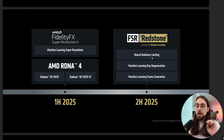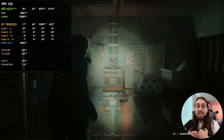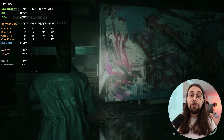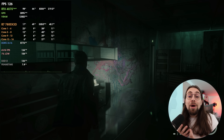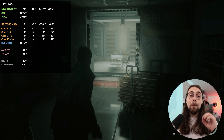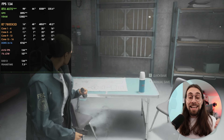Ray regeneration and machine learning frame generation are both very important. If you go to Alan Wake 2, for example, when you enable path tracing, you need a very good denoiser. The denoiser is what actually takes away a lot of performance. That's why in games that feature ray reconstruction and path tracing, Nvidia usually performs much better. So if you had a way to enable ray regeneration in Alan Wake 2 for AMD cards, the performance with path tracing would be much, much higher, because what costs a lot of performance is that in-game denoiser.